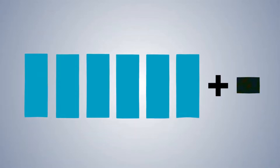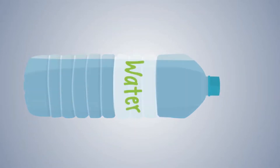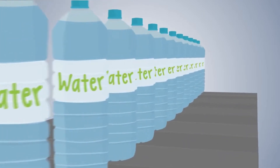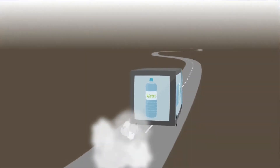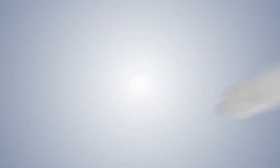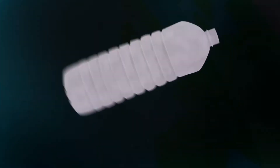It takes seven litres of water and a quarter litre of oil to produce one litre of bottled water. The production and transportation of bottled water emits more than two million tonnes of CO2 into the atmosphere every year — the same weight as 300,000 London buses. Every year, we throw away enough plastic bottles to circle the world over a thousand times, with the majority ending up in landfills, taking centuries to decay.